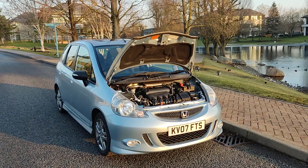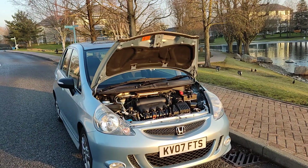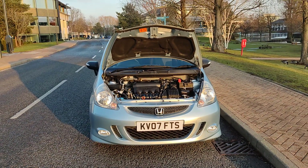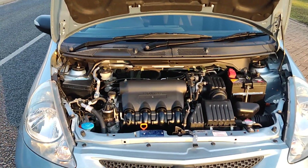KV-07 FTS, blue colored Honda Jazz 1.4 DSi Sport, top of the range. Nice and sparkling headlights with fog lights. Clean engine bay.